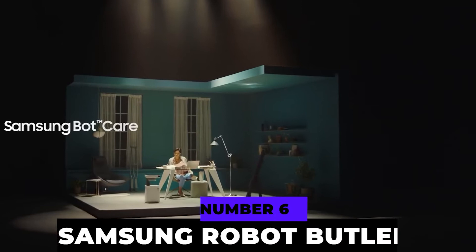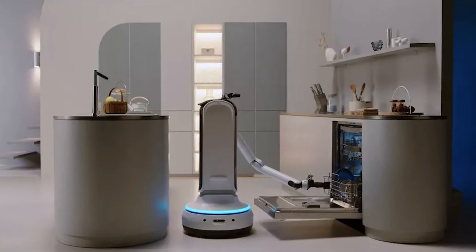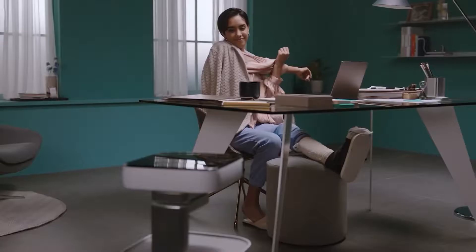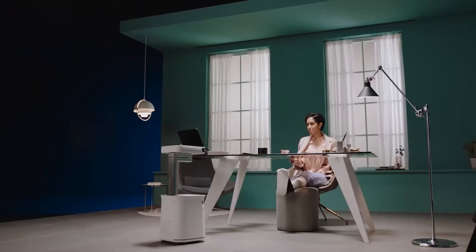At number six, we have the Samsung Robot Butler. AI has quickly evolved throughout the past couple of years, with Elon Musk stating it will soon be the future. Samsung is ready to use the future to help the present. It comes in a series of bots: Bot Handy has a single arm and three pivot points, designed to handle delicate objects such as glasses and plates. It can detect the material of an object to determine the correct force needed, and bring items where you see fit.